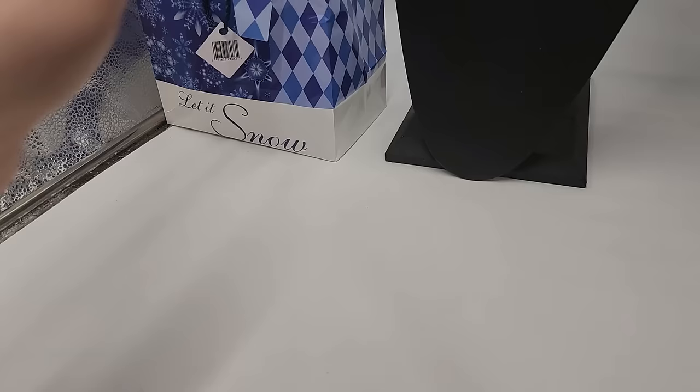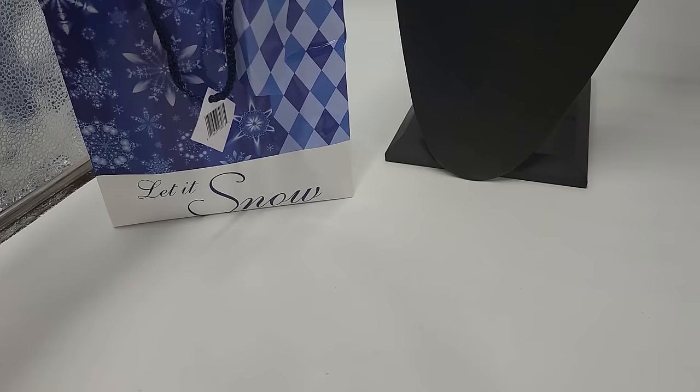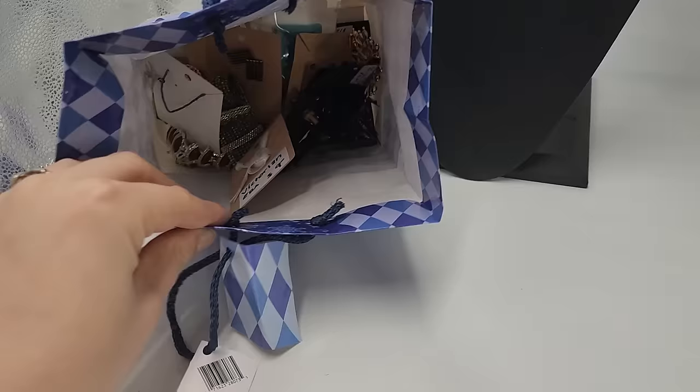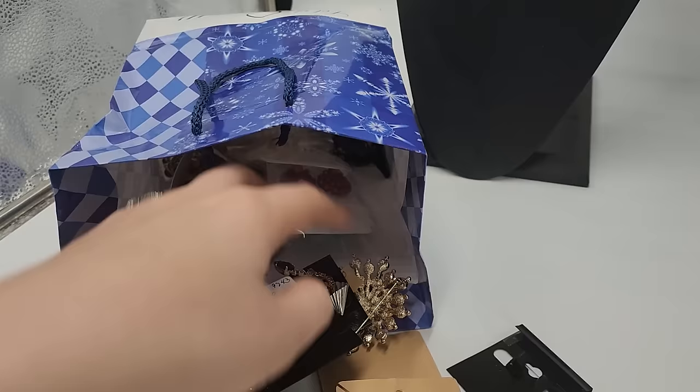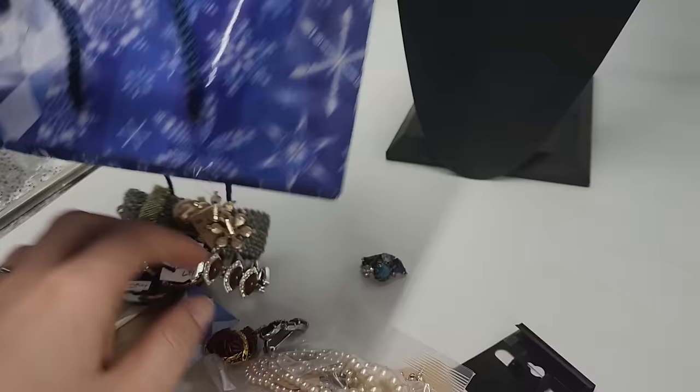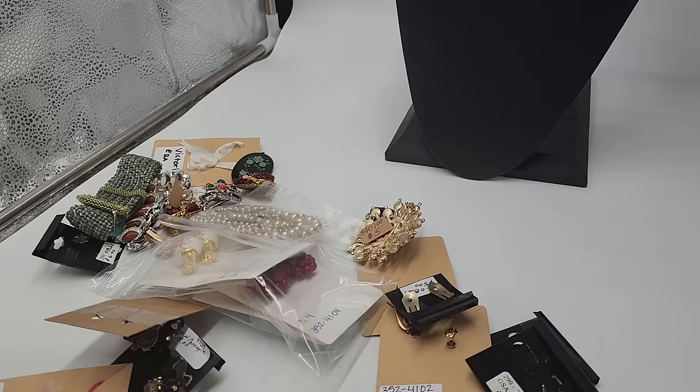I'm wondering if I got it sometime around December because they put it in a little Christmas bag. My total was $123. I don't know exactly how much I paid but I feel like I paid more than that based off some of the pieces I remember — and a lot of them I forgot, so there are going to be fun surprises all around.